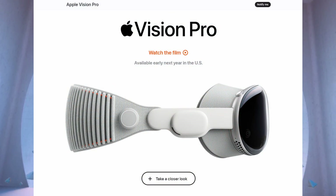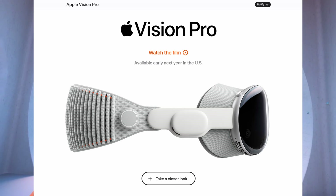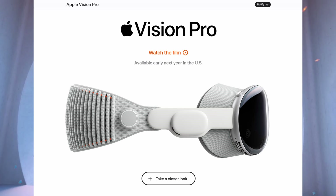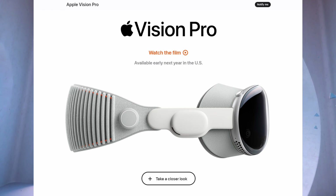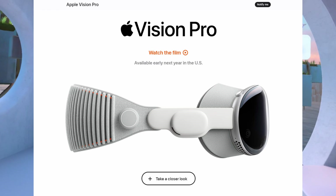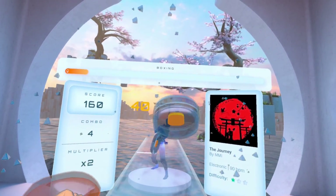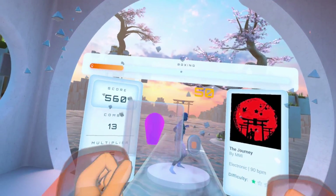Although the Quest 3 targets the consumer market and there are huge price differences, it will compete to some degree with the Apple Vision Pro, which has no controllers and relies solely on hand tracking. I do expect the Vision Pro to have a much better hand tracking experience overall, but the device is priced accordingly. We should still expect significantly better hand tracking on the Quest 3 through a combination of hardware and software improvements.